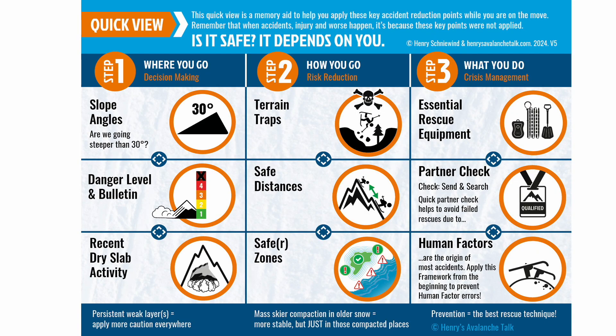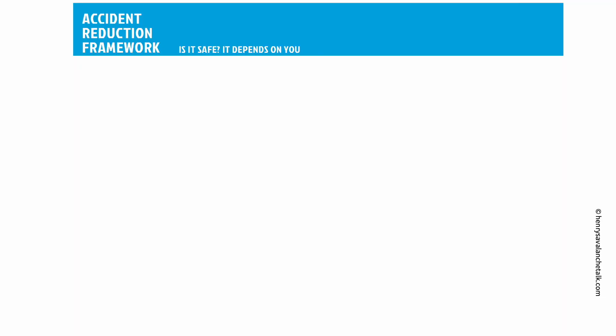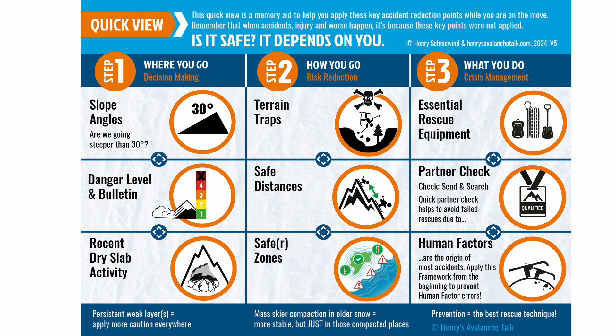These key safety points in the HAT framework are the points that were not applied by victims of avalanches. Usually after analysis of the accident, it's determined that three or four of these points were not applied. Furthermore, most accidents can be avoided. We know this since A, most victims triggered the avalanche themselves, and B, there were clear signs of danger that were ignored. The aim of this framework method is to help you and your group apply the points that make things safer and to help you not to be blind to the obvious signs of danger. The definition of acceptably safe here at the bottom is number five — the approximate danger level of daily actions like driving a car for an hour or so. You can keep things within this context of acceptably safe in avalanche terrain if you follow and apply the points in this framework.